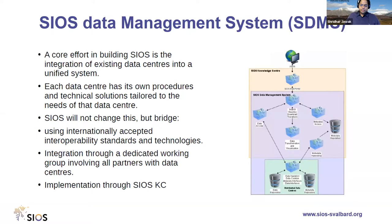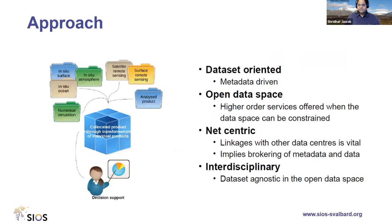SIOS operates a data management system called SDMS. We have institutional data centers, each with their own procedures for ingestion, metadata management, and data curation. SIOS bridges these data sets from the institutional data centers and integrates them to dedicated working groups. The SDMS is built to be data-set oriented, meaning the data sets and their descriptions are critical for efficient system operation.